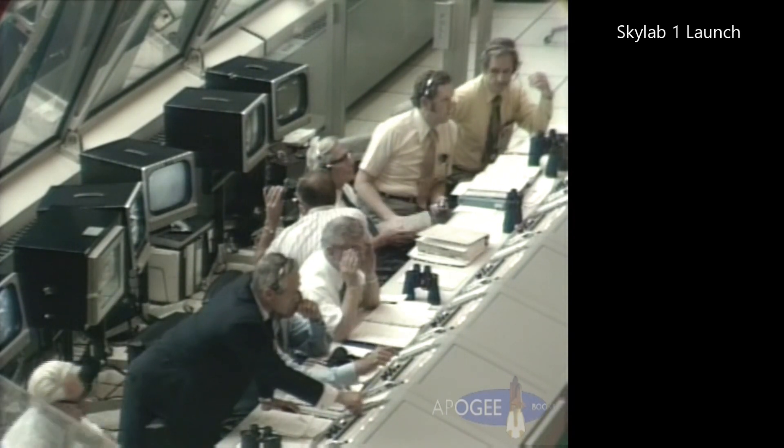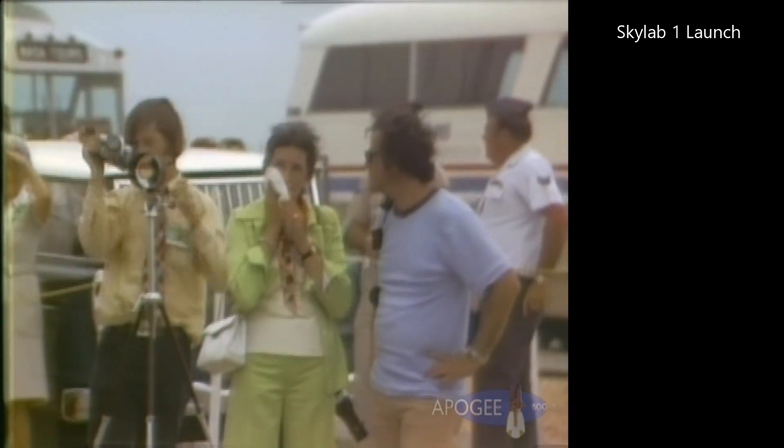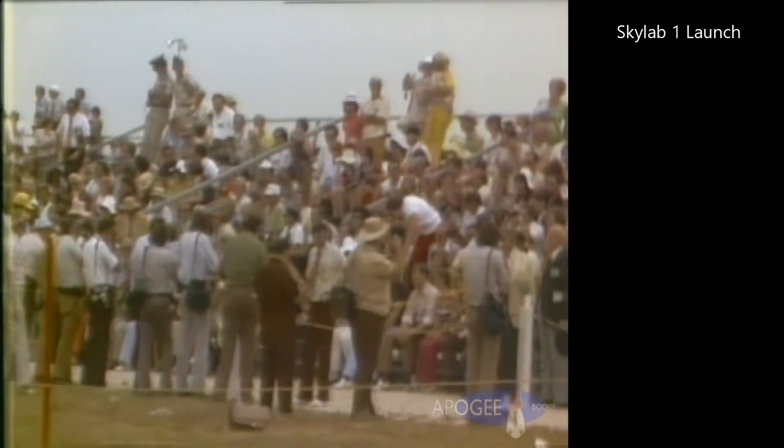One minute, 45 seconds. All sources continuing to look good. One minute — 20 nautical miles in altitude. Two minutes, 10 seconds.